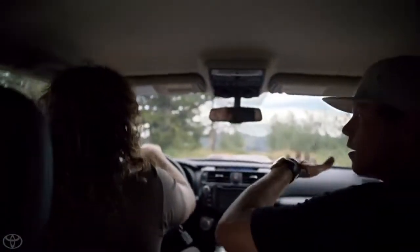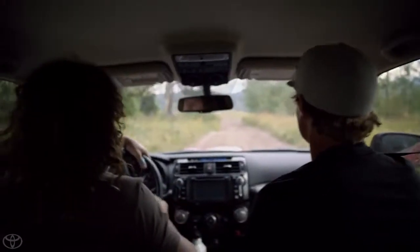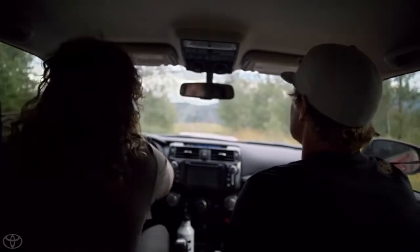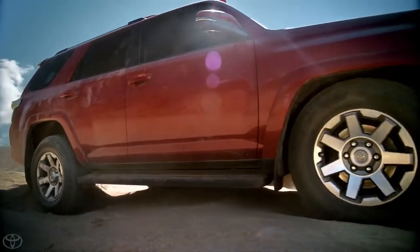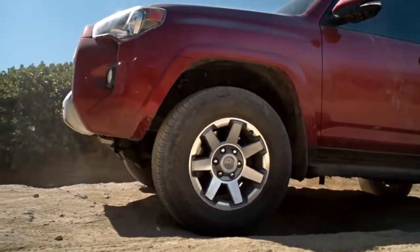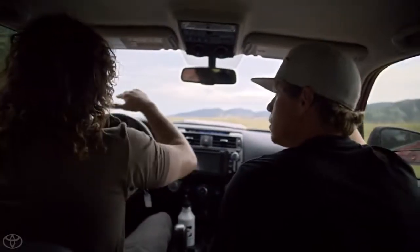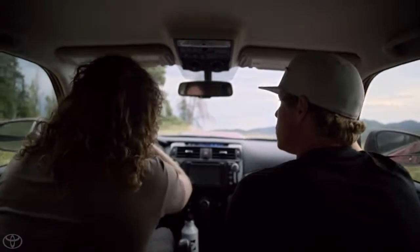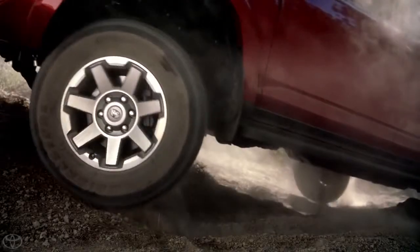This thing's got some serious rocker with the nose and tail. Let's go try and test it out even harder here with the kinetic dynamic suspension system, which basically regulates your sway bars with hydraulics. So going through these really big whooped-out sections, or rock crawling or whatever, it'll actually loosen your sway bars to give you more wheel articulation.